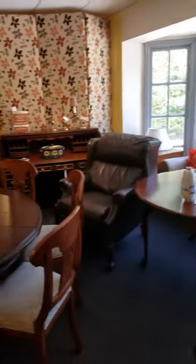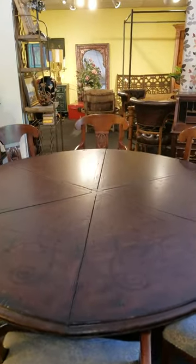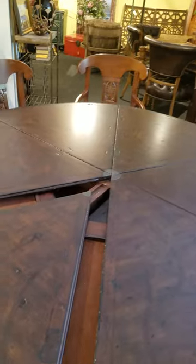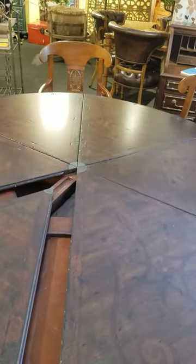More leather furniture. A really nice round circular table — the pies pull out like this and make into a very large table, probably a table for twelve.